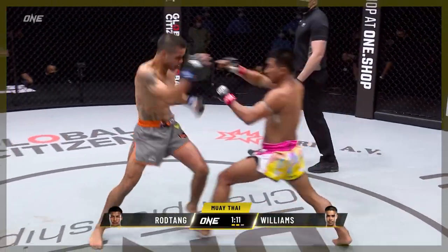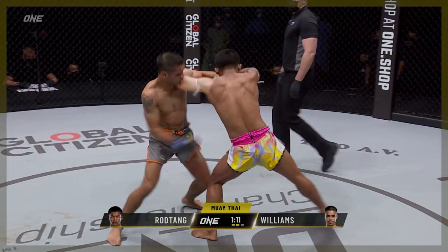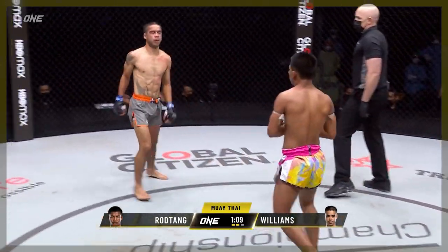Here Rod-Tang steps in again, but not with an upwards elbow. He brings it up perfectly parallel to the ground. In essence, he throws it like a hook, allowing him to hide his chin behind his lead shoulder, minimising the threat of Williams' rear-hand counter.